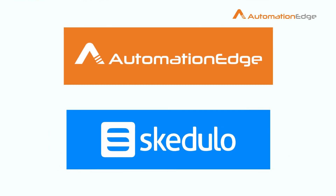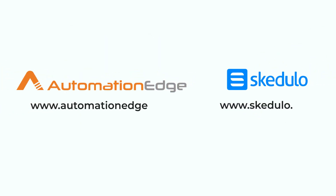Not only appointments — Automation Edge and Schedulo can automate a lot more with ease. For more information, visit our website.